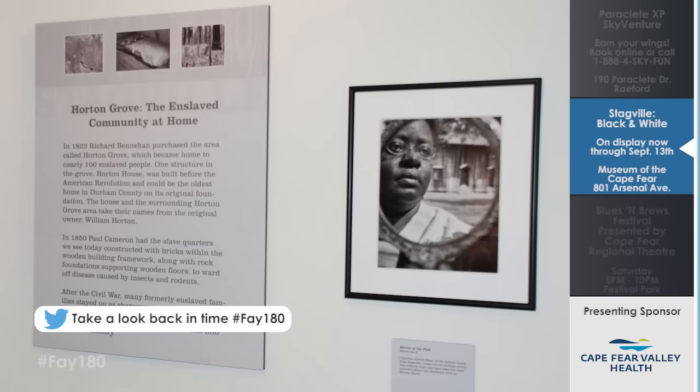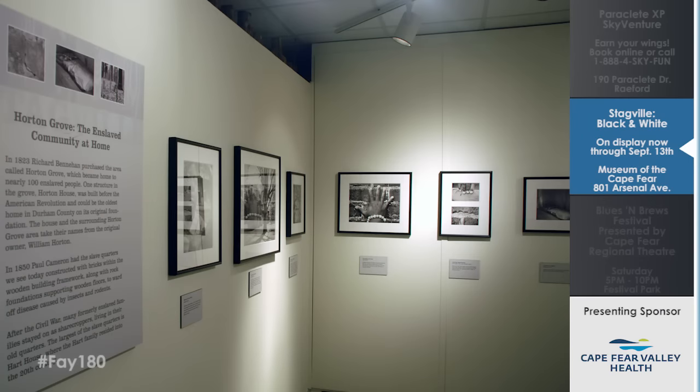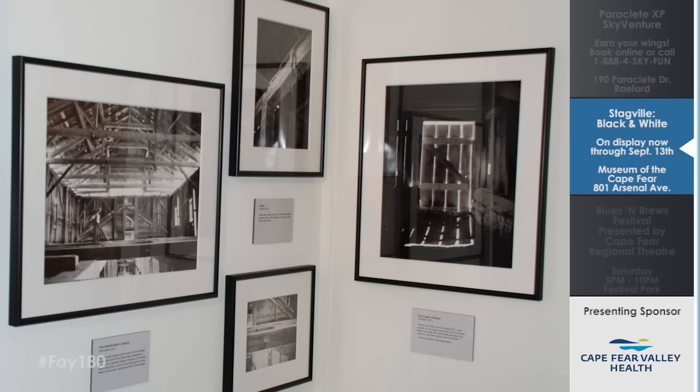It's an amazing study by Dr. Brenda Scott, a photographer out of Durham. She went and did a study of Stagville State Historic Site, also located in Durham. She took thousands of photographs and ended up with 64 that she created this exhibit with. It's an amazing addition to our community — the exhibit runs through September 13th. Be sure to check out more information on their website.